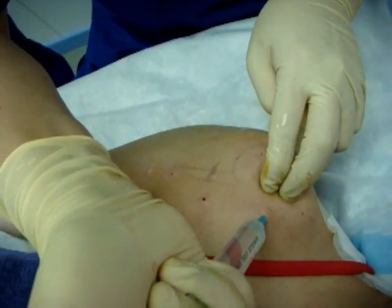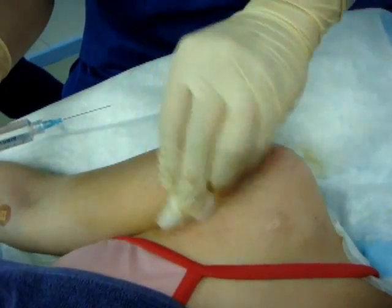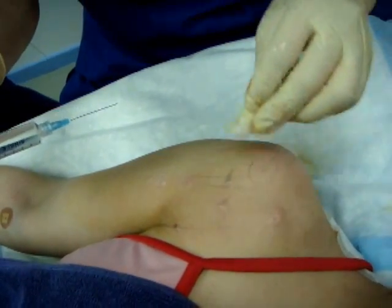Patient reports some pain, rating it about four out of ten. That's bearable.